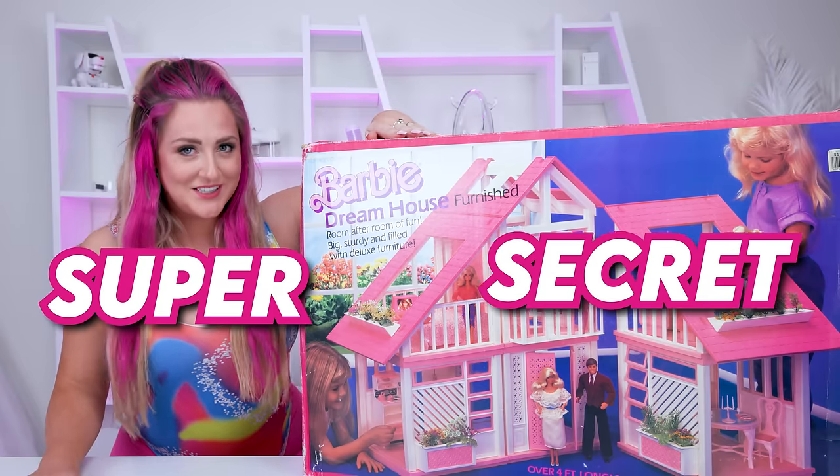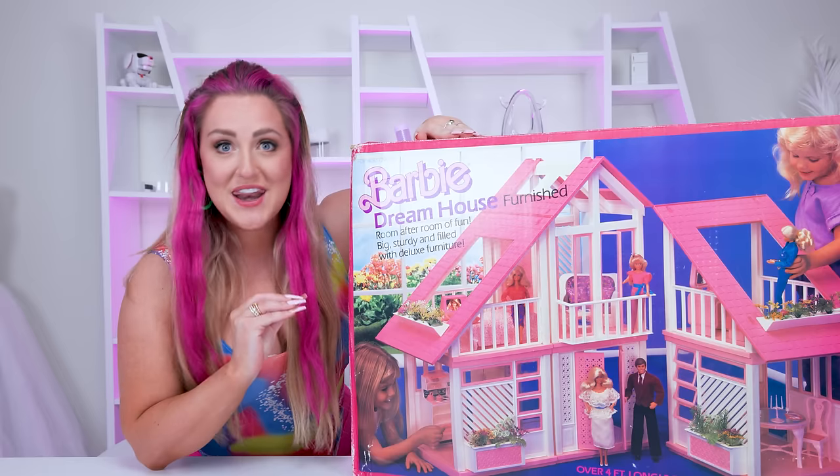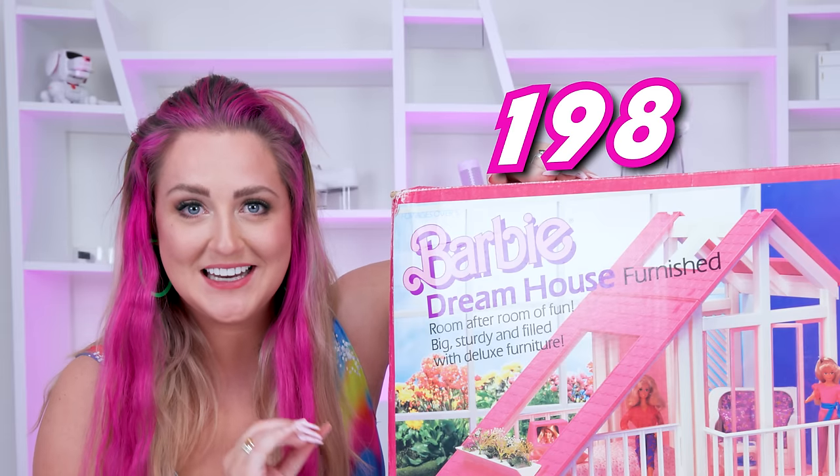Hi Hopefuls! Welcome to the super secret second channel. Today we are unboxing a brand new, never-been-opened, still-in-the-box Barbie Dreamhouse from 1985.